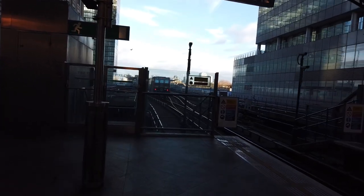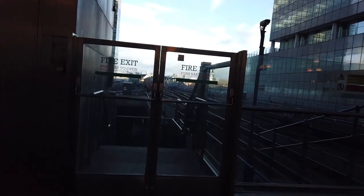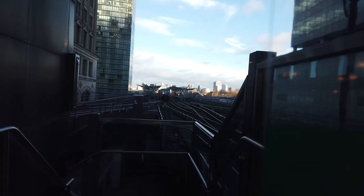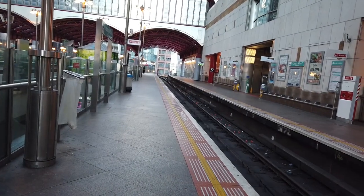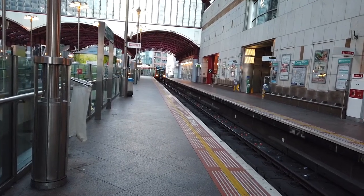Excuse the lighting — it's a bit dark under this canopy and my camera isn't focusing on the train for some reason, but look at how close these stations are. That coming in now is our Bank service, operated by another V07 stock. There seems to be lots of these around today.